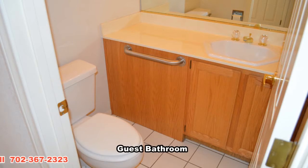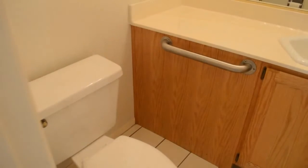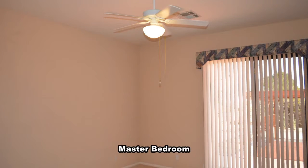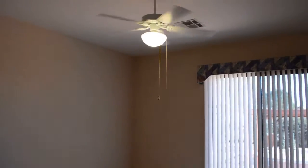The home has a guest bathroom. The master bedroom has a ceiling fan with light, sliding door to the yard, and a large walk-in closet.